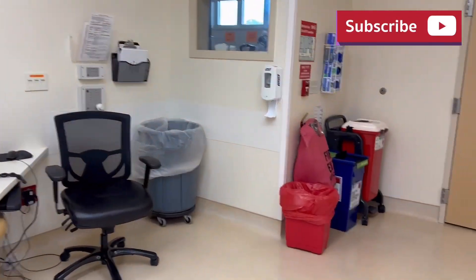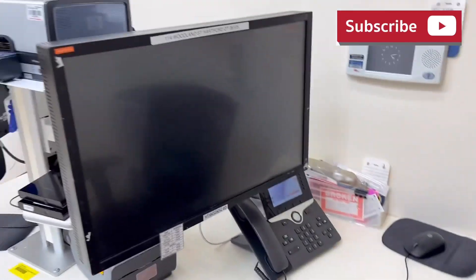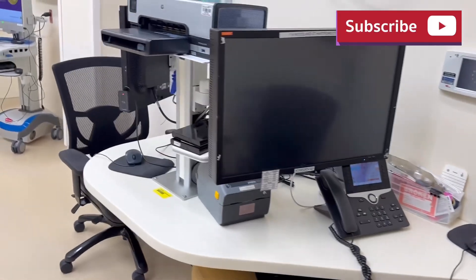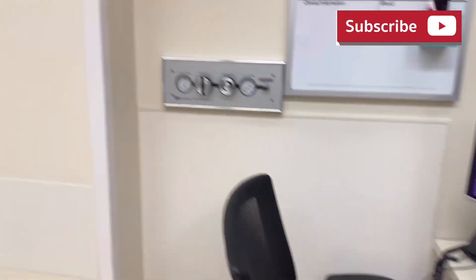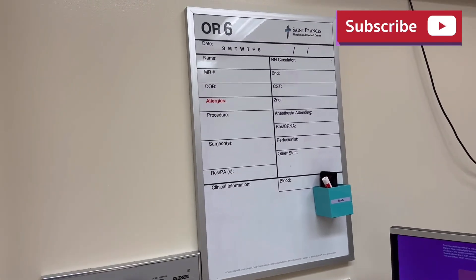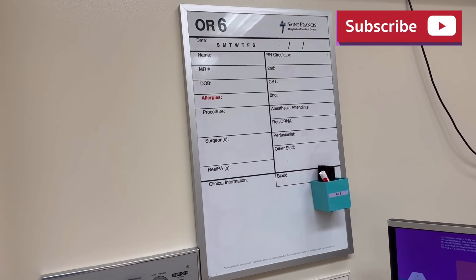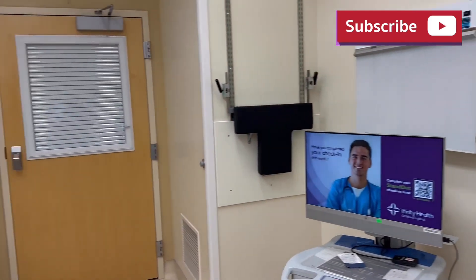Here are all the stock supplies — gowns, gloves, and small items. That's where people chart and everything gets documented in the operating room, including the printer. If a picture was taken from inside the body, it's printed here. And here's the timeout board where we put the patient information and use it during the timeout.